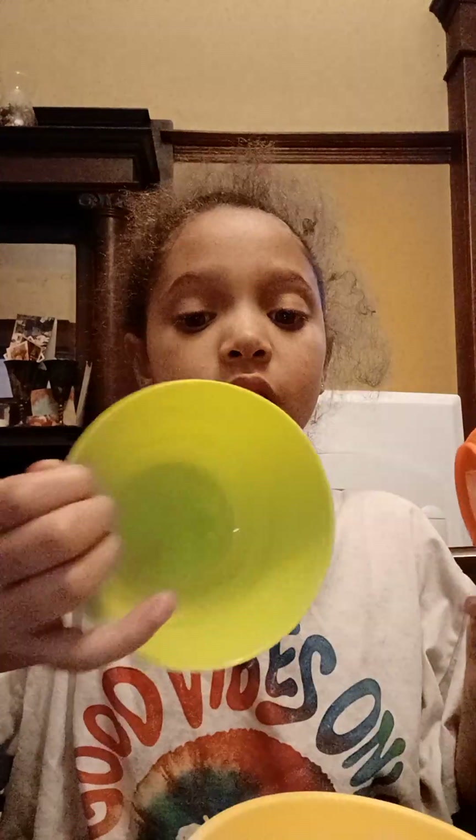Forgot to show you guys — there's some bowls here with different colors.